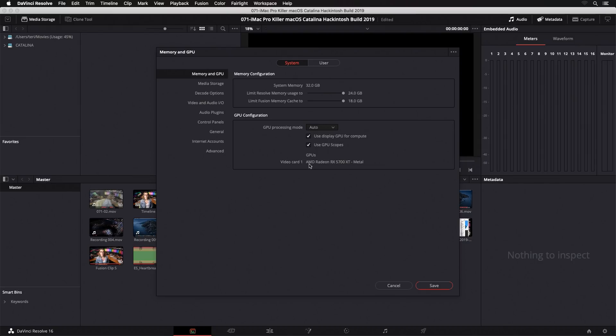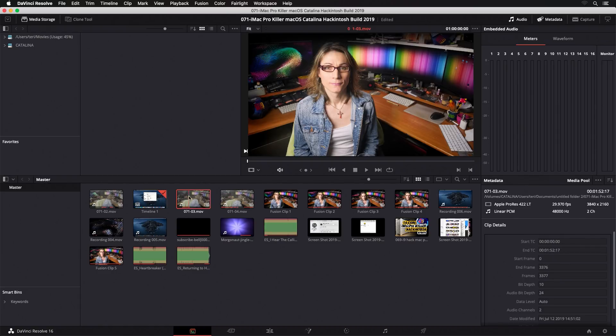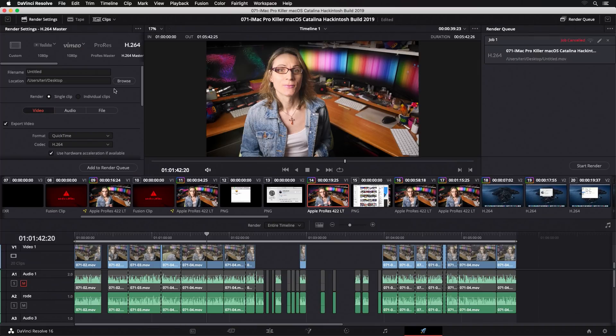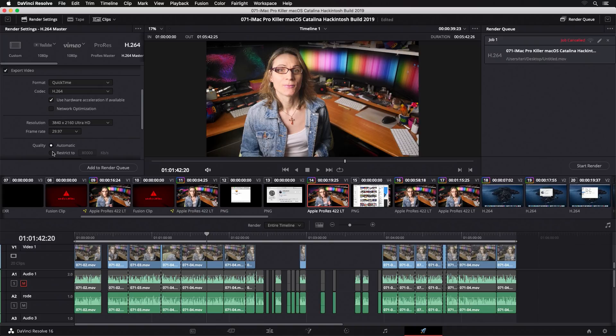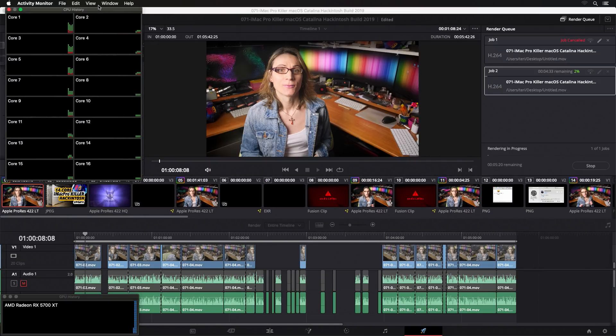As you can see, the AMD Radeon RX 5700 XT is automatically picked up by Resolve using Metal. As always, a 4K timeline with ProRes 4K 422 10-bit source footage. Timeline scrubbing is absolutely fantastic. Let's quickly try an H.264 export render using hardware acceleration at 4K resolution, 30FPS, and see if the 5700 XT will be fully utilized. As expected, the 5700 XT is maxed out — render is even faster than real time in 4K. In DaVinci Resolve the 5700 XT is working really great. For nitpickers: if it works great in DaVinci Resolve, there's no need to also show it in Final Cut, Premiere, or any other application when the system recognizes it and it's fully utilized.